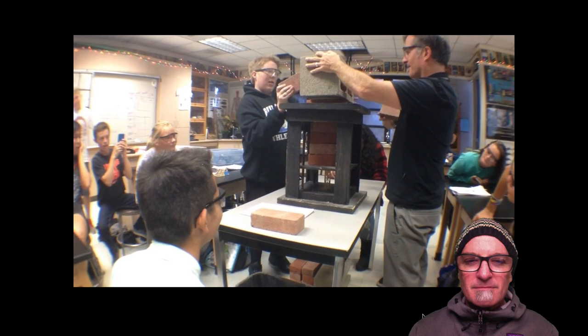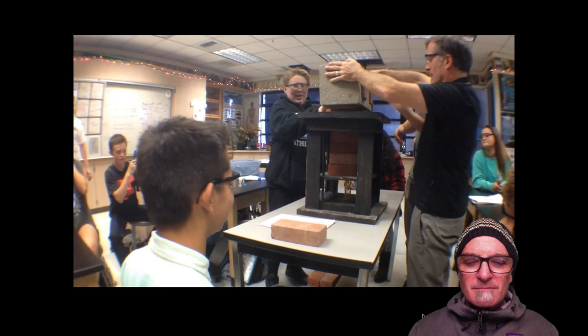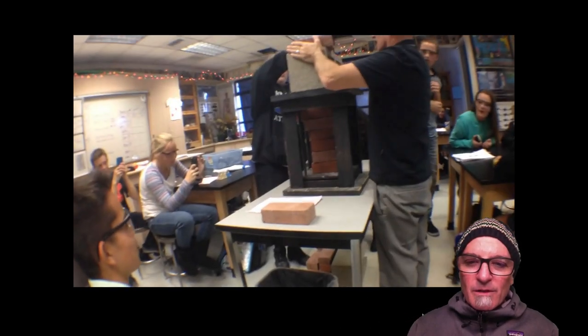You can actually see the point of failure in the structure. Here's a slow-mo side view of Samuel's tower. As it compresses, there's some tension, and you can see where it starts to blow out right there — it crushes right there.